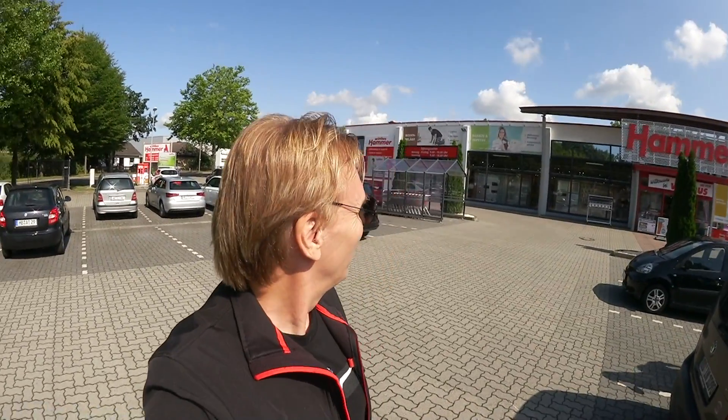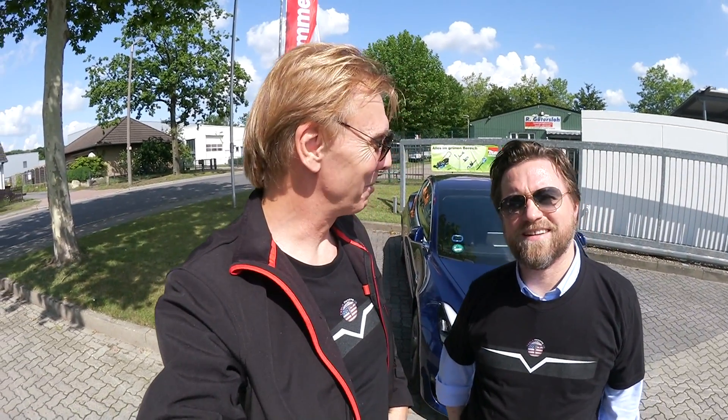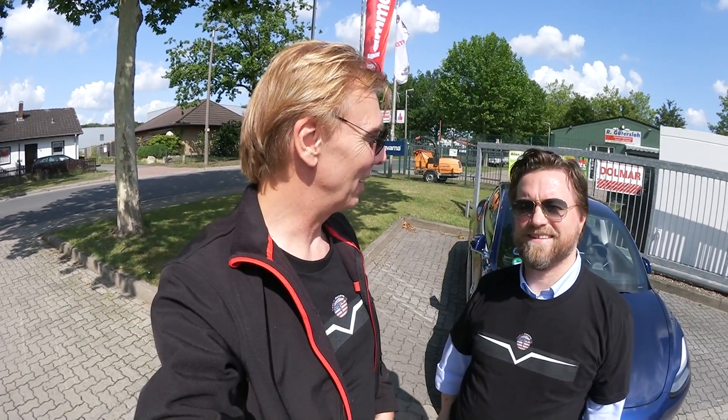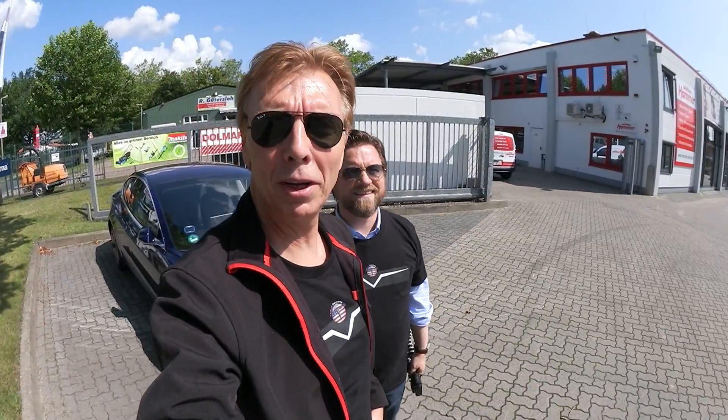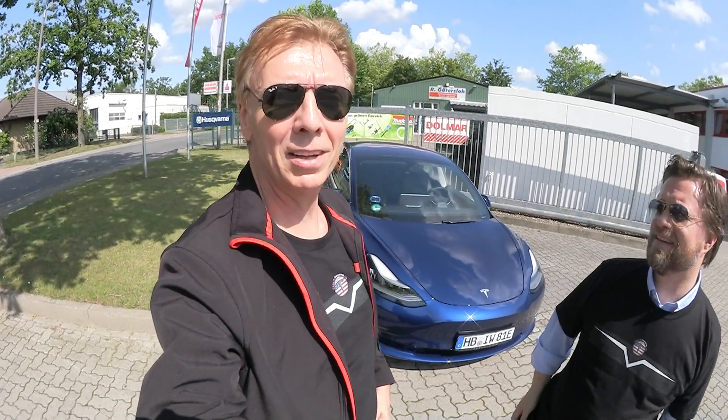We have a special visit here from Dennis. Here we are at Dennis's Hammer Market. Dennis is a businessman and a member of the Chamber of Commerce in Bremen. He owns the Hammer Market and his wife provided us the Model 3 you see in the background. He has an excellent market with nice goods, fully equipped with photovoltaic panels on top, making him basically self-sufficient.